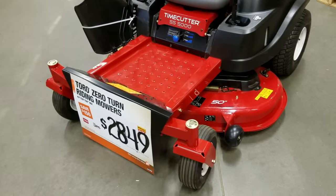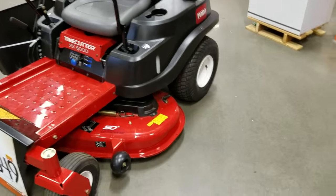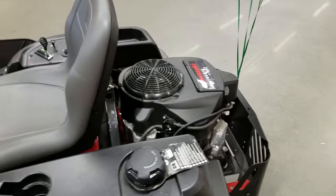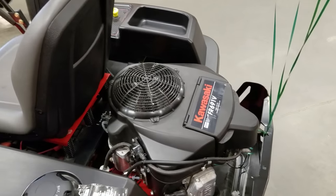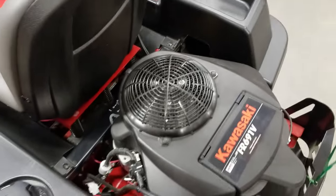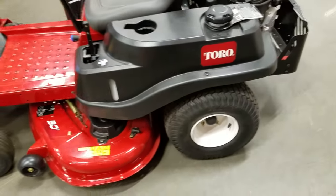Then again, you can get a 52-inch Hustler for like $150 more — you're getting a fab deck, but you're not getting the Kawasaki.